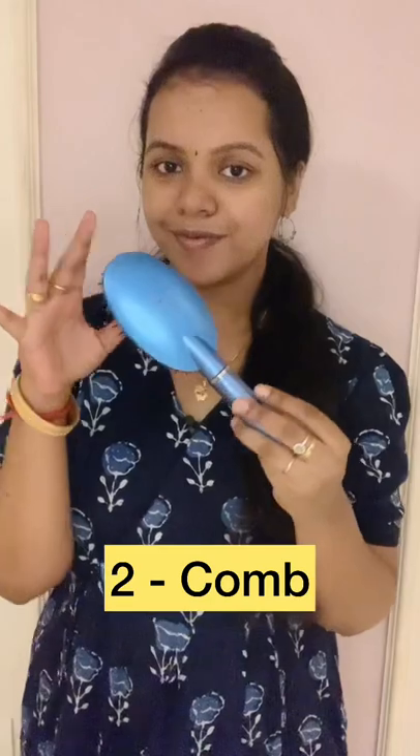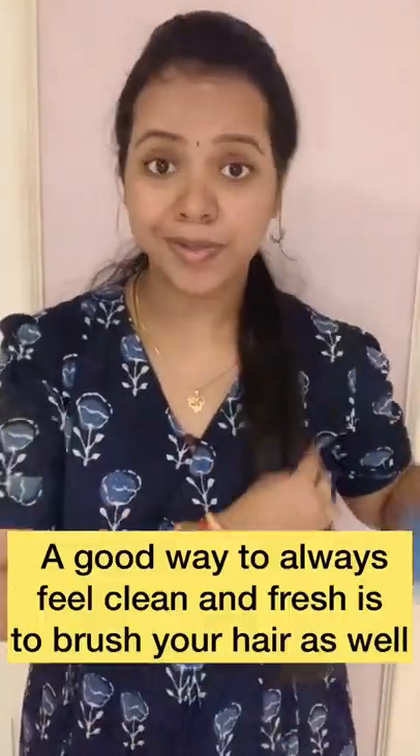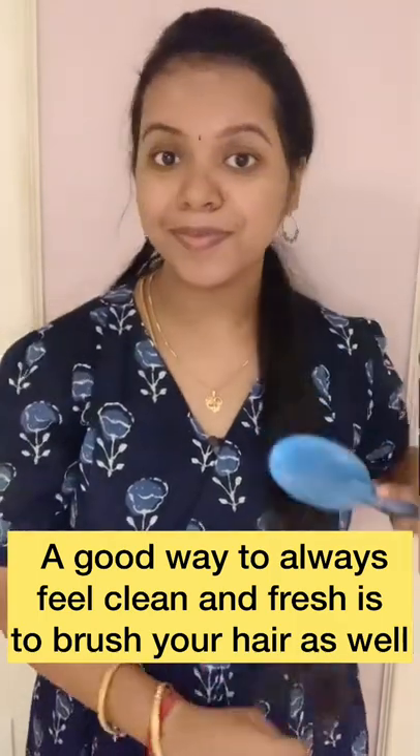Second one is a comb. If you travel a long time, you'll have a little bit of hair, so you'll want to have a comb in your handbag.